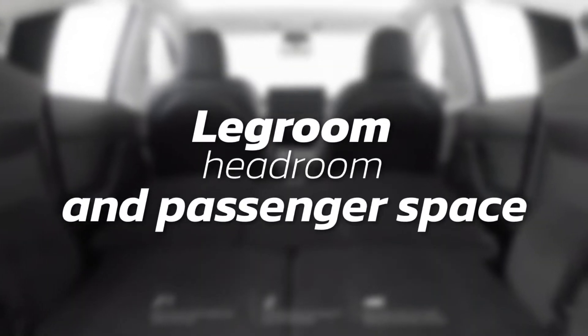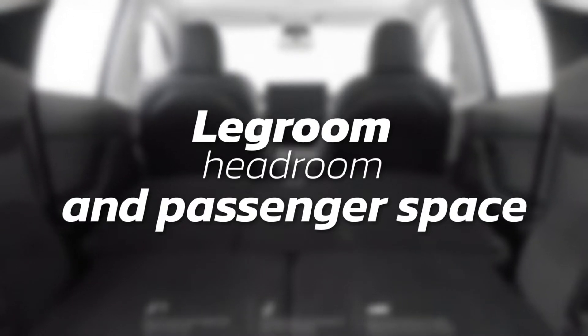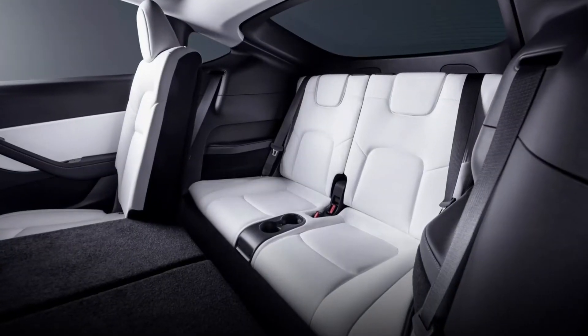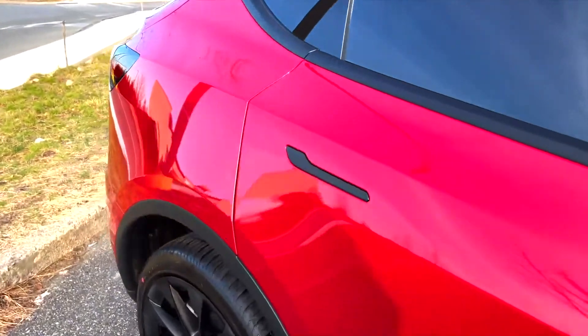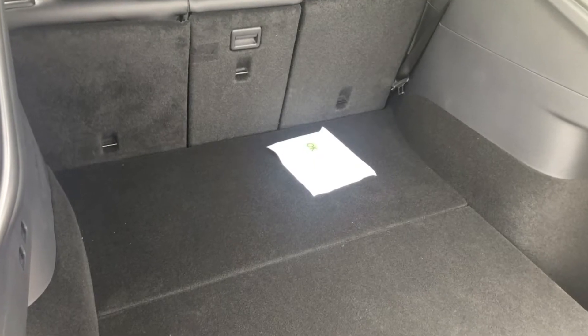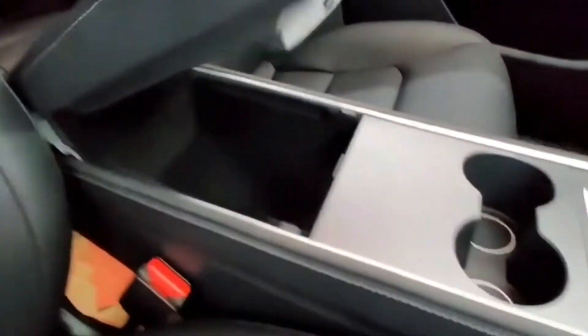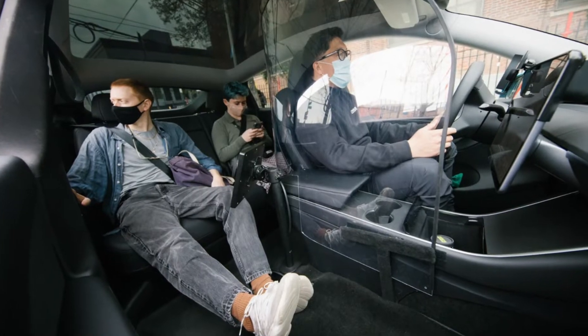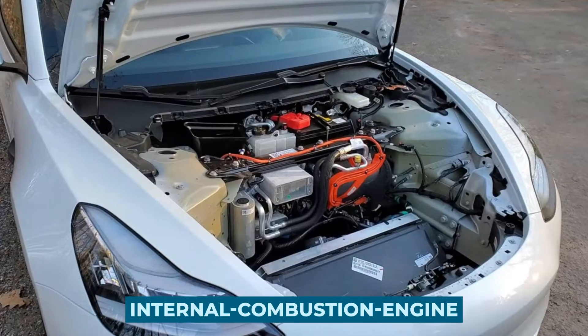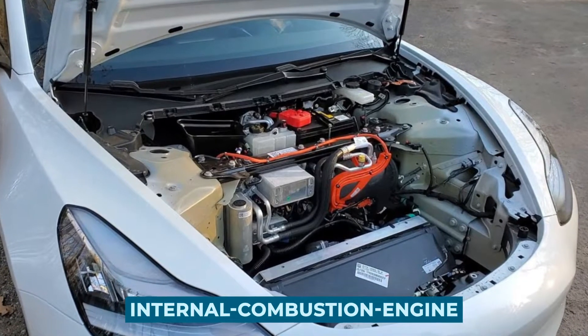Legroom, headroom, and passenger space: the Model Y's interior is devoid of clutter and hassle. The spacious cabin is a testament to the car's basic design philosophy. In addition to providing enough headroom, the entirely flat floor offers enhanced comfort for passengers traveling in the rear seats, since the middle seat person will no longer be required to straddle a central tunnel that you'd ordinarily see in an internal combustion engine vehicle.